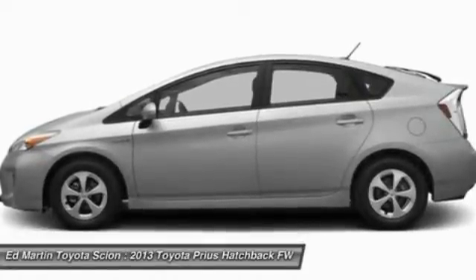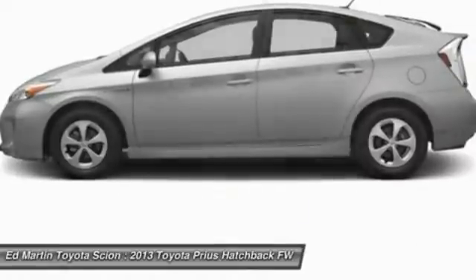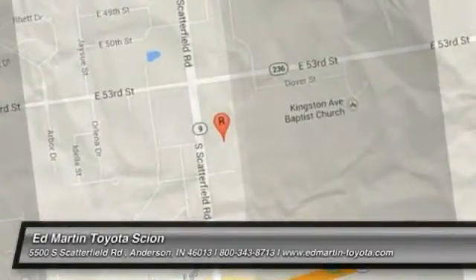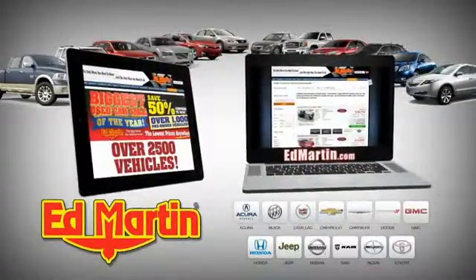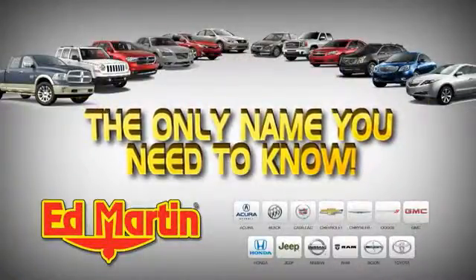This beauty will make even your house keys jealous. Drive it today. 8 locations, 13 brands, over 2,500 new and used vehicles online at EdMartin.com. Ed Martin is the only name you need.